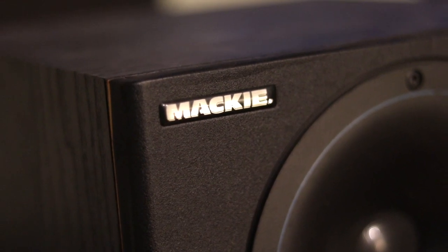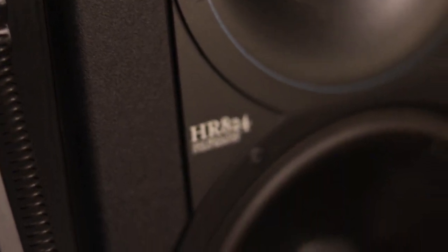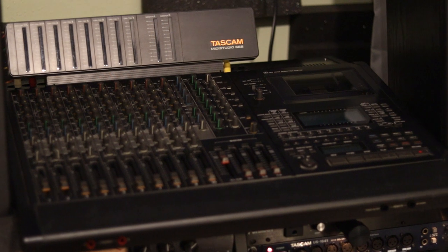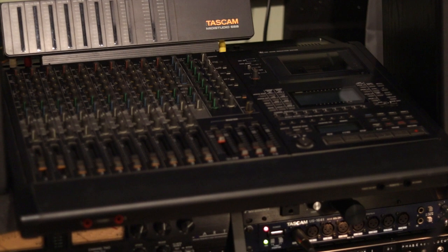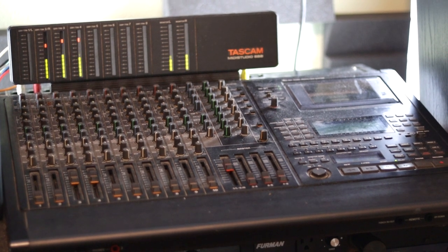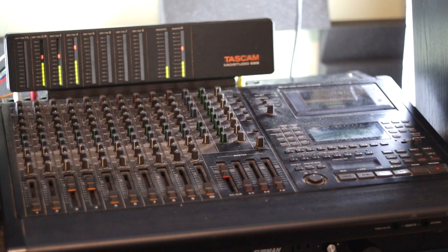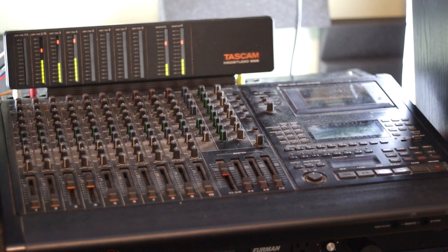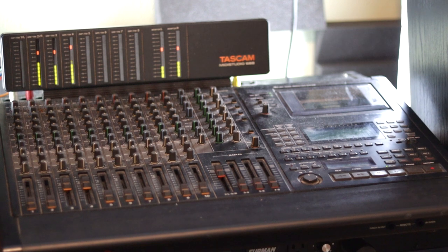Here are my Mackie HR824s — the same as at the radio station and in every other studio in the world. I got them used off eBay probably back in 2011. Between them is my favorite single piece of audio equipment ever — the Tascam 688 8-track cassette tape recorder. I showcased it in my last video, which you can click on up here. I don't use this day-to-day in production, but it's patched into the computer via a dedicated old M-Audio 1010LT audio card for when I feel like bouncing audio tracks back and forth from tape to my audio software and vice versa. It sounds amazing to run drums and guitars onto and off of cassette tape. The 688 is just another paintbrush to work with when I feel like it.